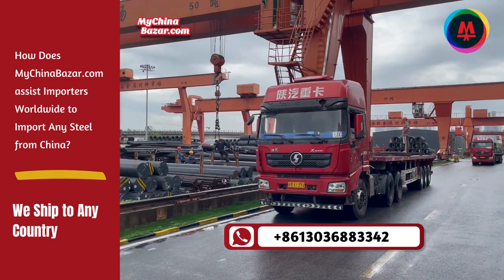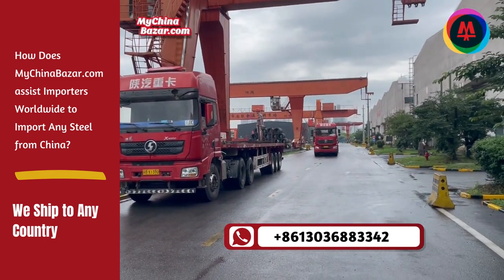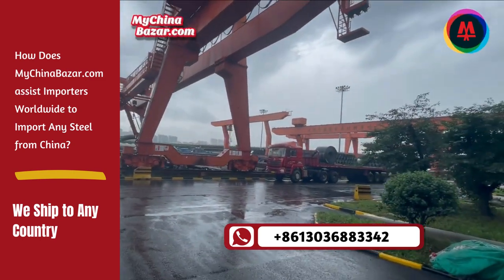We handle documentation and transportation, making it easier for importers to receive the steel at their destination. The last but not the least important point is the language and cultural barrier.